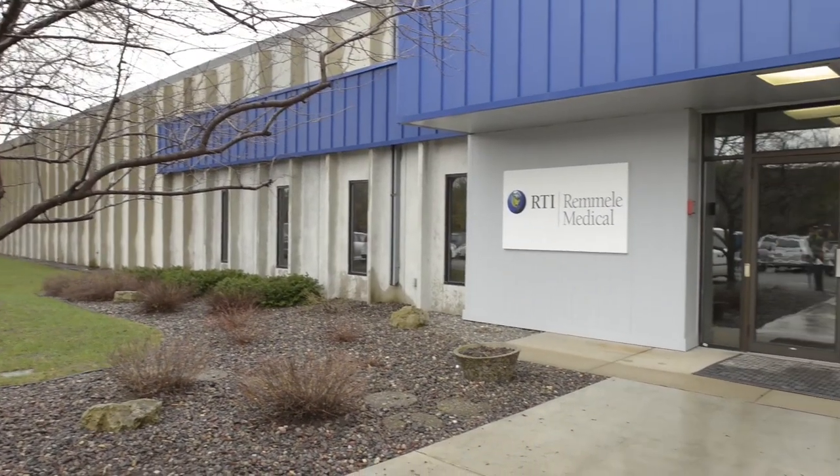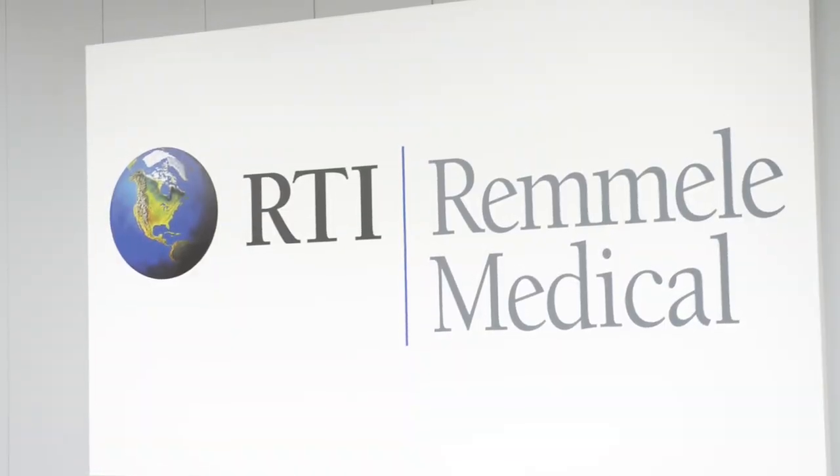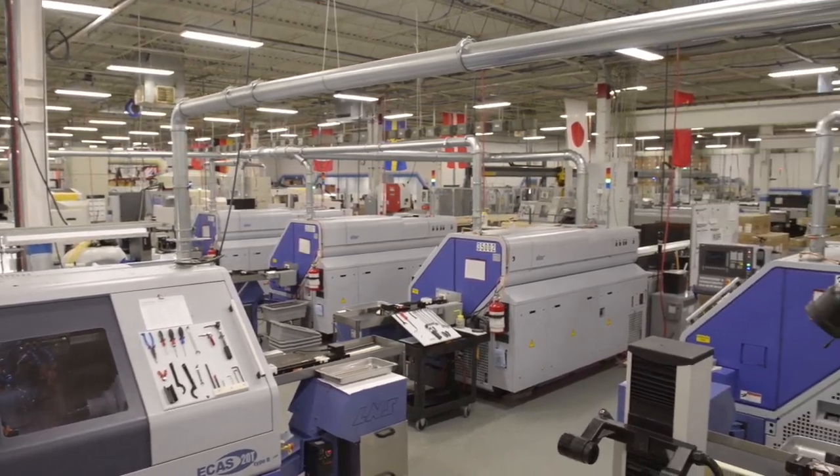My name is Corey Hanson. I'm a CMM programmer at RTI Remli Medical. RTI Remli Medical is a custom manufacturer of medical devices and spinal implants. We purchased our first CMM in support of our production medical machining, and that unit would take care of anything from first article inspection to final inspection and even our prototyping.